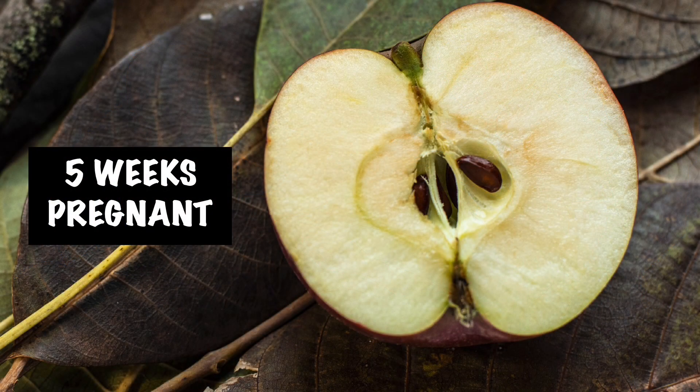At 5 weeks pregnant, baby is at the size of an apple seed. Your embryo is now measurable, and in fact, in the next week it will be almost double in size.